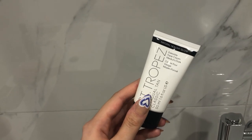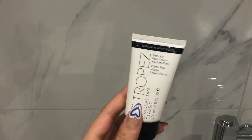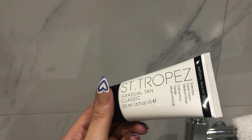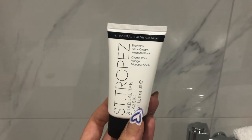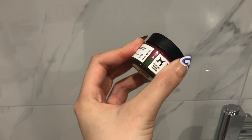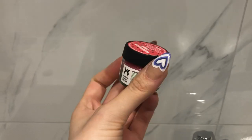A couple more products: the St. Tropez Everyday Face Cream in Medium Dark — don't be put off by the shade name, it's really buildable and not crazy orange. I applied it overnight and will add a second layer in the morning if needed to match my body. It's a gradual tan, cruelty-free, and I highly recommend it before travel. Finally, the Lush Watermelon Sugar lip scrub — pretty green and pink, smells and tastes sweet, keeps my lips really smooth especially when I'm keeping makeup minimal on holiday.